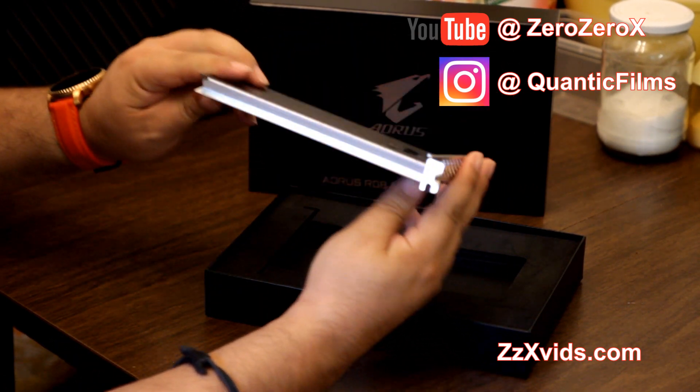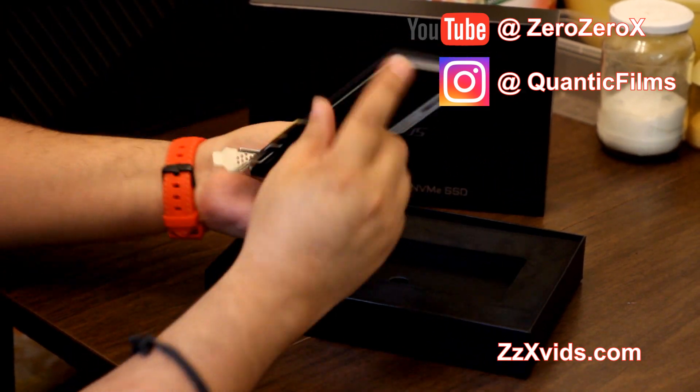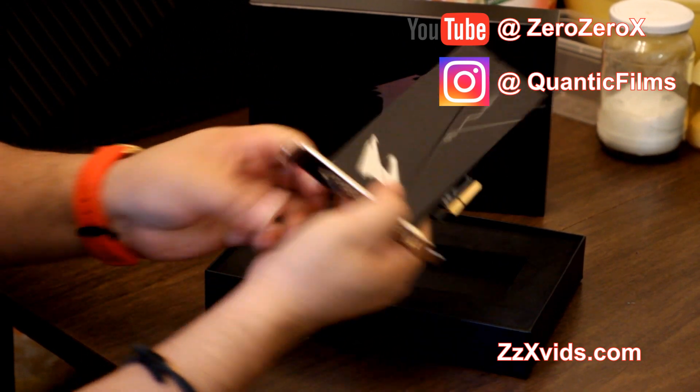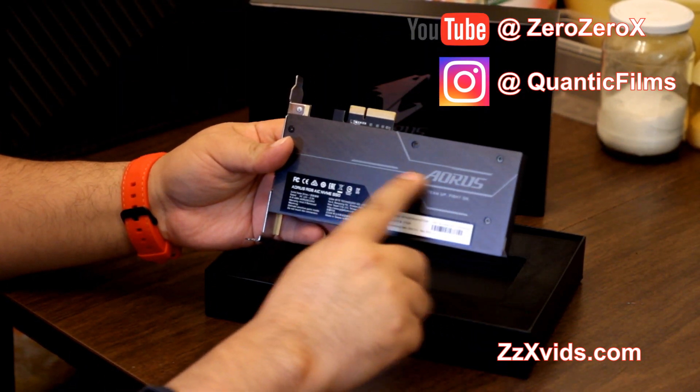Let's see the side — that's where the RGB goes. It will be connected in this part here. This is the back, and it says Aorus with the slogan.